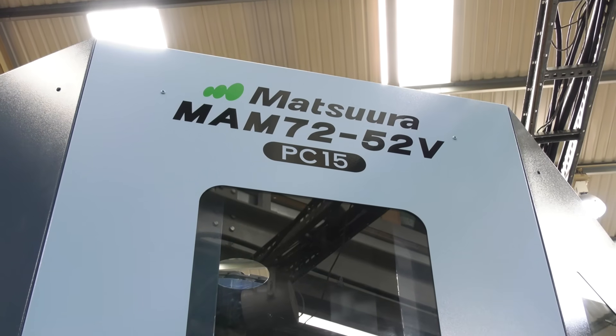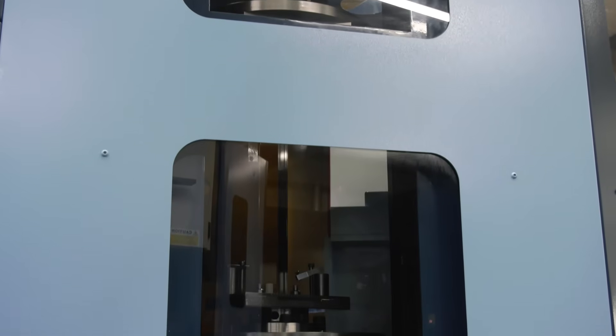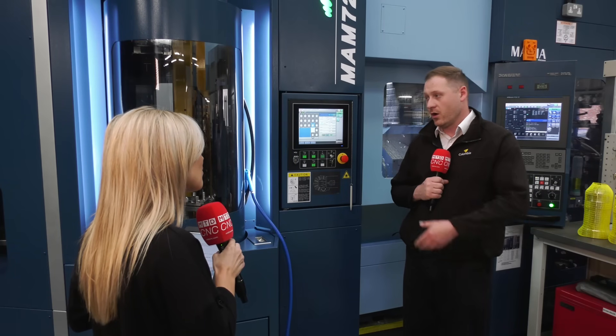The MAM 7252V — where does it sit within your machine shop? I like to think of it as sitting in between the 35V and the 63V, being a 15 pallet machine with slightly bigger pallets than the 35 and slightly more pallets than the 63, which enables us to produce larger diameter work on a larger scale.